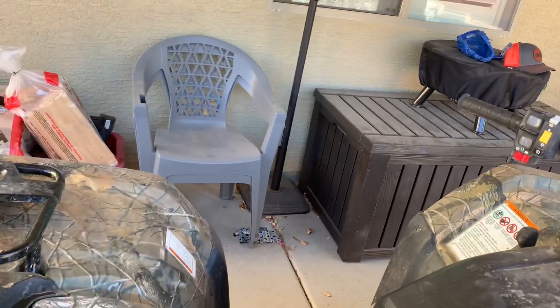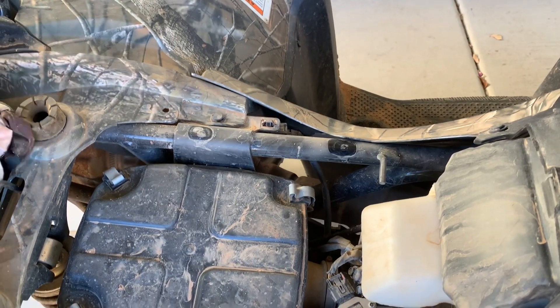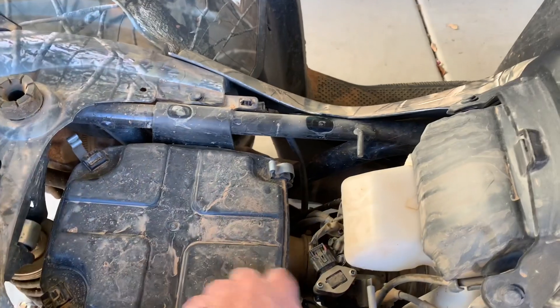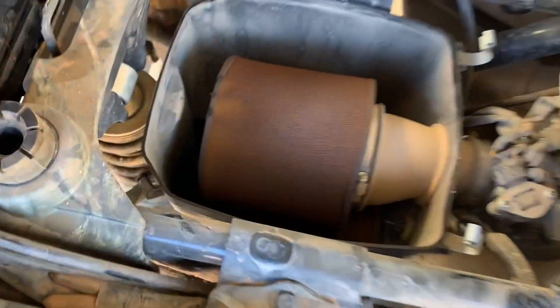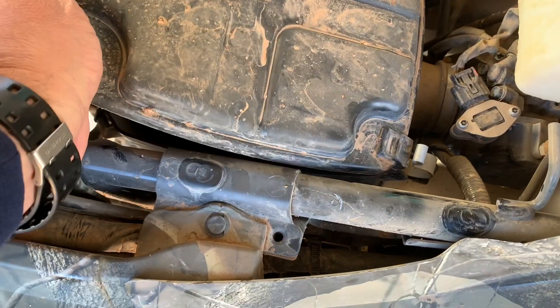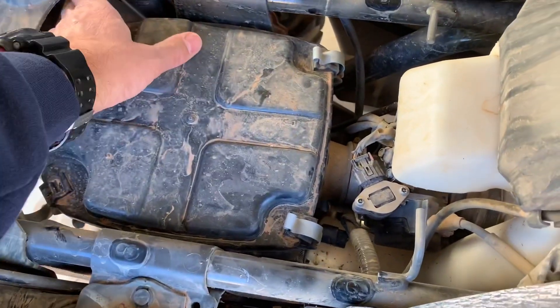Right now this bike needs the front and rear differential fluid changed out. I'll probably not make a video of that since it's the same process as on the Foreman — you guys can go watch that video. I don't think my nephew has ever changed the air filter or cleaned it either — that's something he needs to do. So this bike hasn't had any of that maintenance done up to 600 miles, which might give you an idea of how long you can go before you need to tackle all of that.